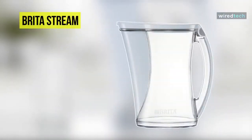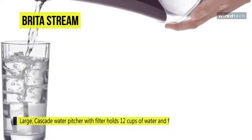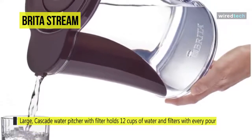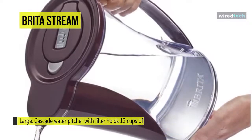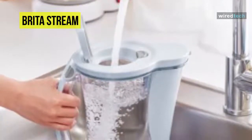Up next on the list we have the Brita Stream Filter. These filters are made with filter-as-you-pour technology so that you can get filtered water 10 times faster compared to the market-leading pitcher system. It's made with proprietary dual-layer filtration technology containing activated carbon to reduce chlorine taste and odor. These filters deliver great-tasting water and maintain a healthy fluoride level, an additive in water that promotes strong teeth.